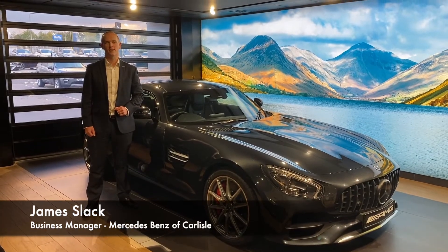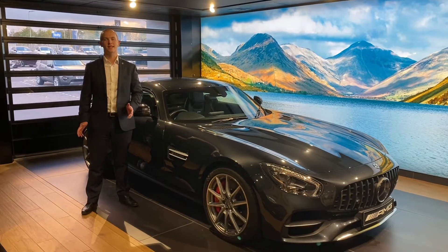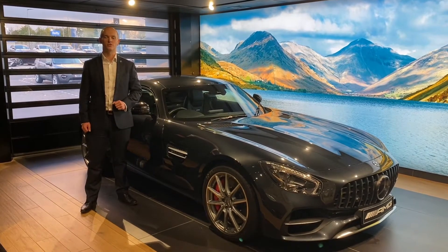Hi, welcome to Mercedes-Benz O'Car Isle. Today I'm going to talk to you about a fantastic product that's going to really enhance your new vehicle.